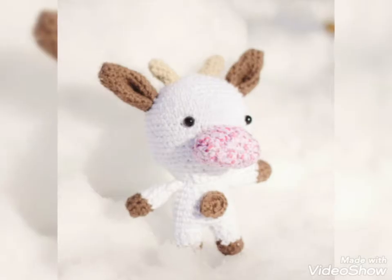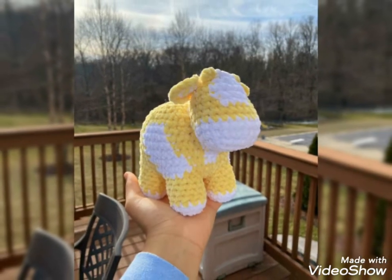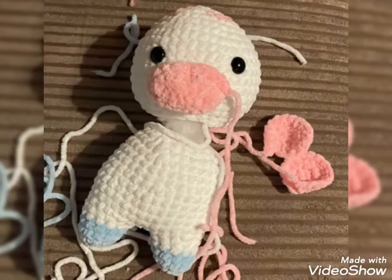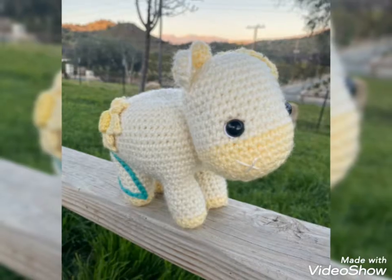Lovely viewers, today I am going to share some useful and elegant designs of project knitted cow. You will see these ideas first of all on my channel because these are very unique and stunning ideas.